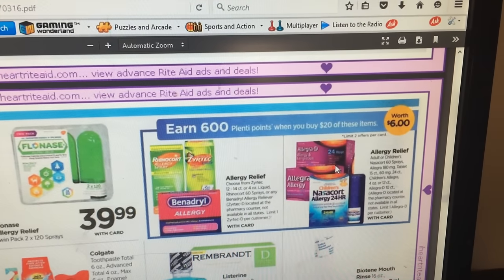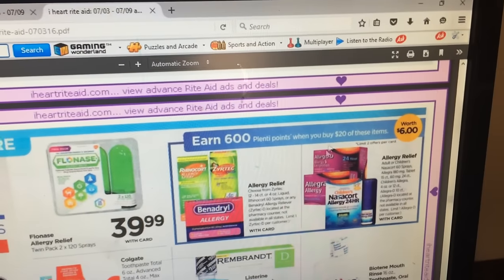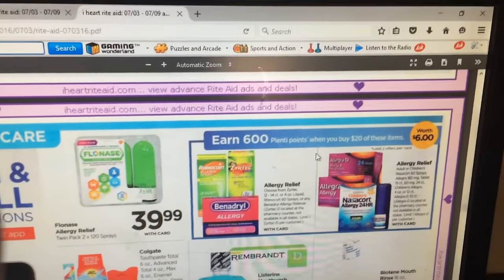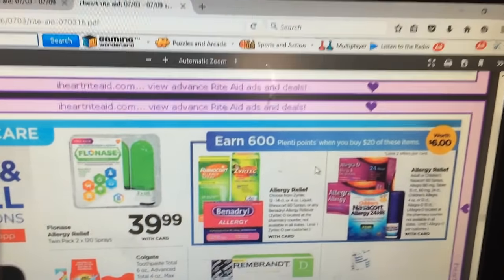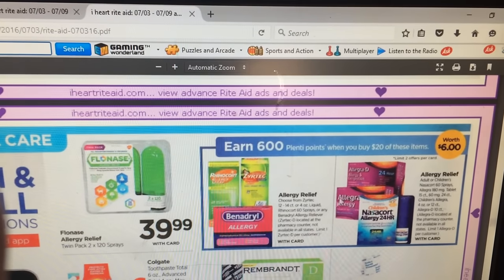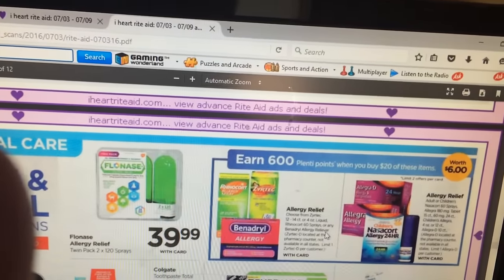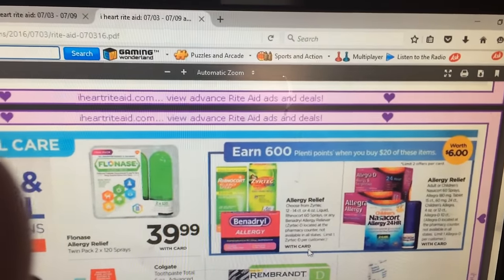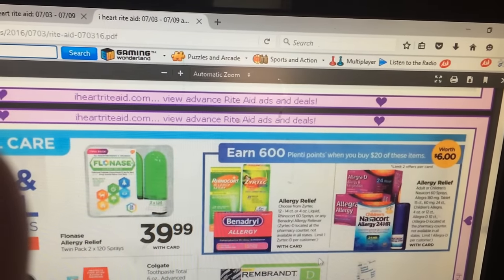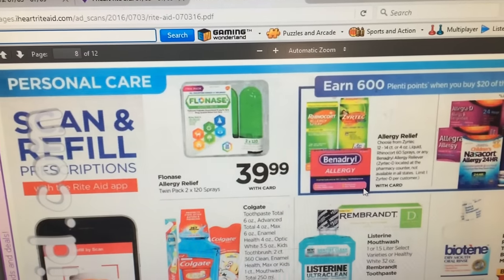Benadryl, Rhinocort, Nasacort, and allergy stuff: spend $20 and get 600 points. I might have a specialized coupon from Rite Aid for allergy relief. Also, if you're not set up, set your card up to track allergy relief — you have to go to their site and print off a barcode. When you buy one of these allergy things and give them the slip of paper, they scan your barcode and start tracking your allergy relief spending. If you spend $75 on allergy relief, they'll give you $20 worth of points back — so if you have allergy problems, definitely get signed up.